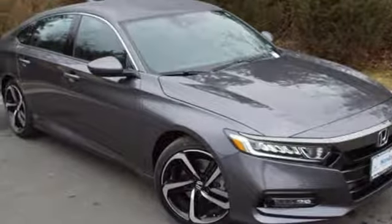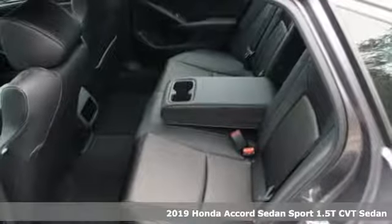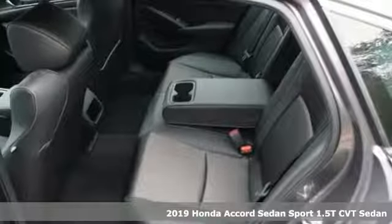Here's a new 2019 Honda Accord sedan. Honda made no compromises with this luxurious and practical Accord.